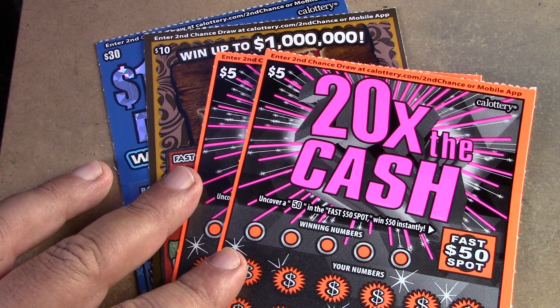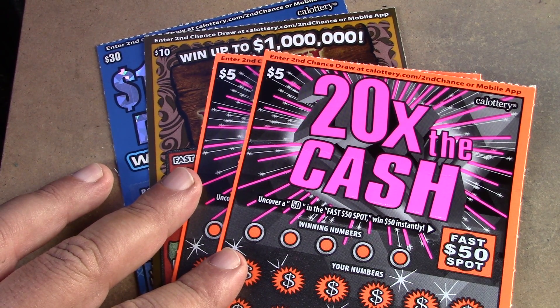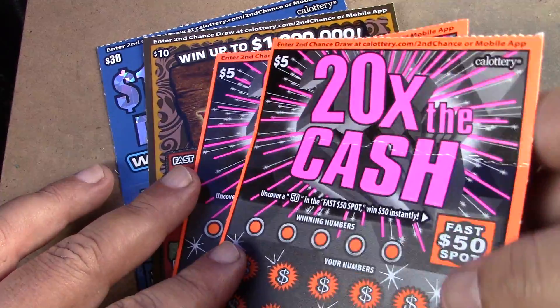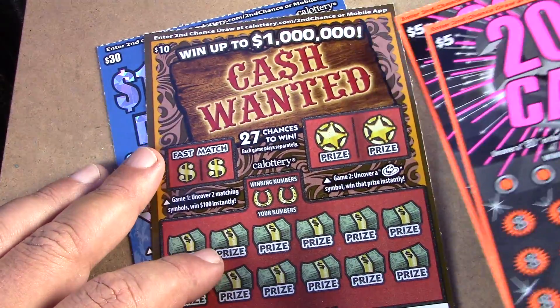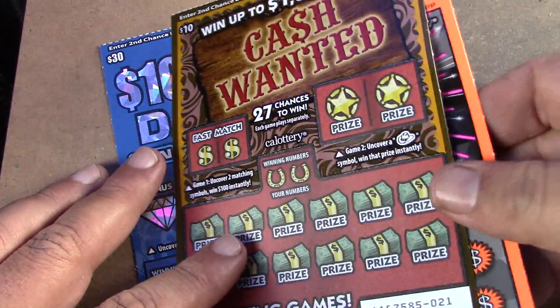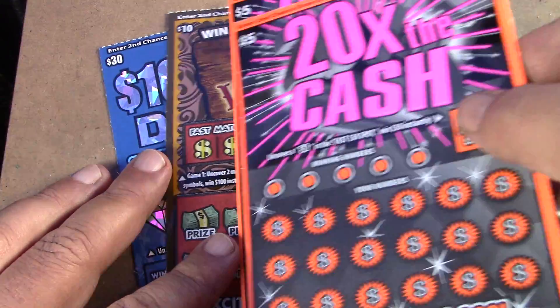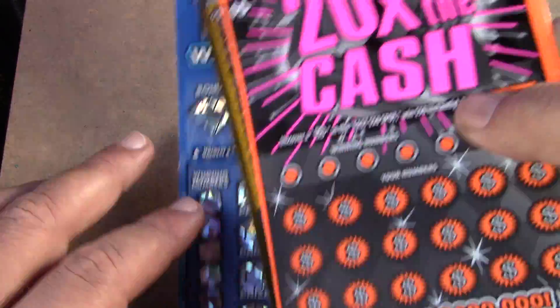Alright, how's it going everybody? Rhino Scratches back here with another scratch video. Today we have a $50 session. We have two of the $5 20 Times Cash tickets, tickets number three and four. We have a $10 Cash Wanted ticket, ticket number 21, and we have the $30 Ten Million Dazzler, ticket number 23. So we have a $50 session and some money to make up today.